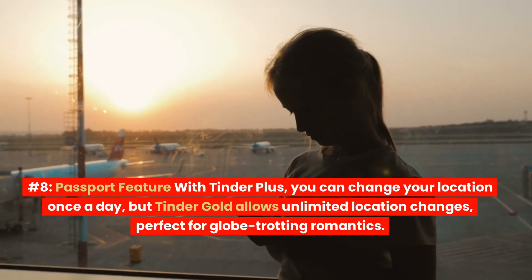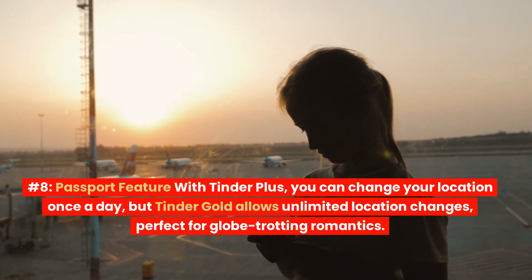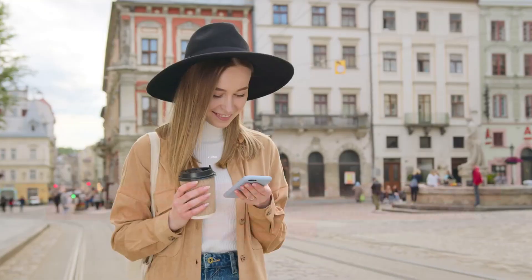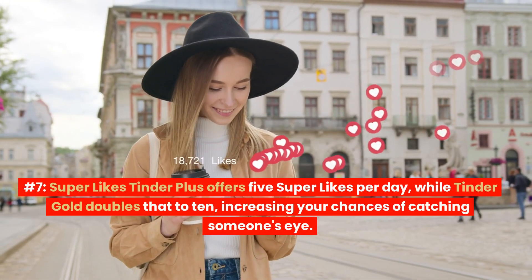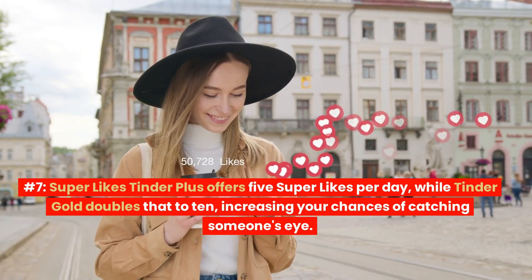Number 8: Passport Feature. With Tinder Plus, you can change your location once a day, but Tinder Gold allows unlimited location changes, perfect for globetrotting romantics. Number 7: Super Likes. Tinder Plus offers 5 super likes per day, while Tinder Gold doubles that to 10, increasing your chances of catching someone's eye.